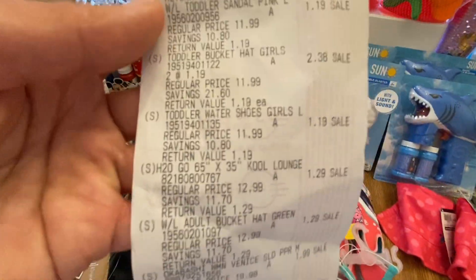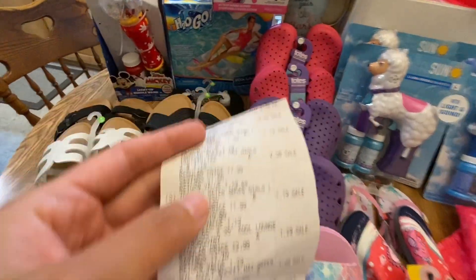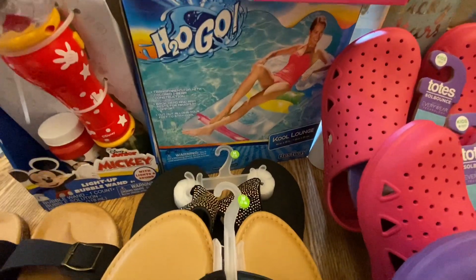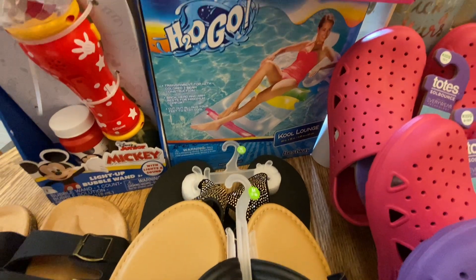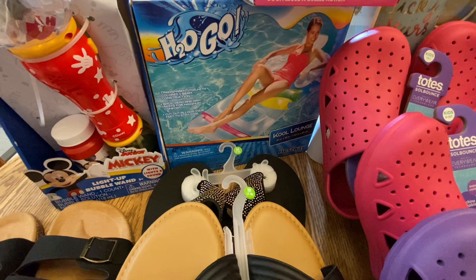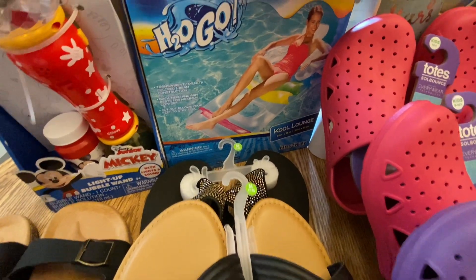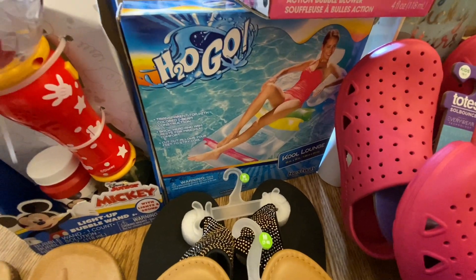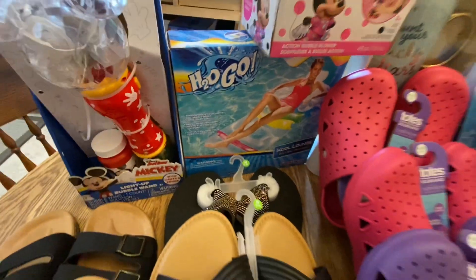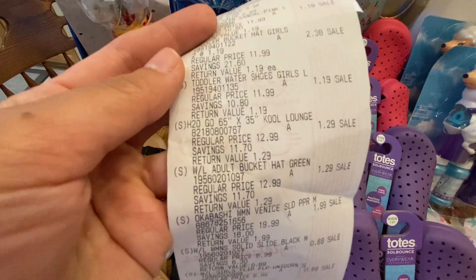Next is a cool lounge item — this was the only one left. We're planning to get a pool membership next year, so I thought I could use this. It's $1.29 — such a great deal.